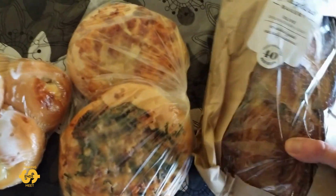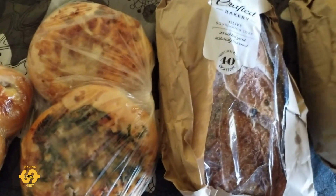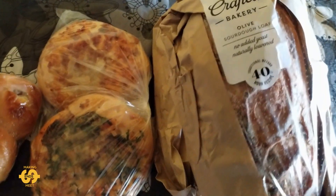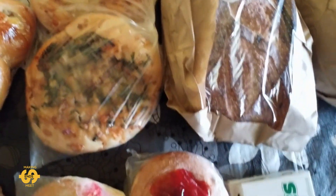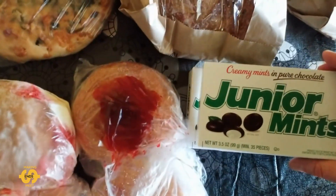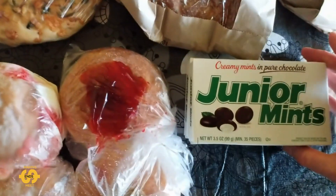I did also get my favourite — two olive sourdough loaves this week, which was fantastic. And we did get some more junior mints as well — two packets of junior mints. The kids are loving those.